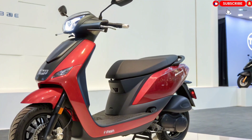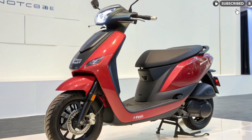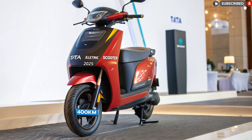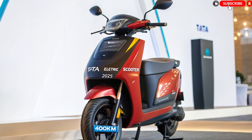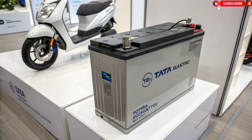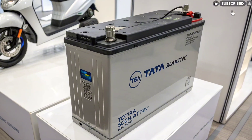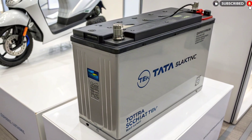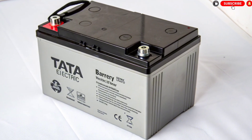To enhance rider control, Tata has introduced three dynamic riding modes: Eco Mode, optimized for maximum range efficiency; City Mode, balanced performance for urban conditions; and Sport Mode, full power unleashed for thrilling rides. The throttle response in each mode is finely tuned to suit different riding styles. Whether you're navigating through traffic or cruising on open roads, the Tata Electric Scooter ensures a smooth and powerful riding experience.